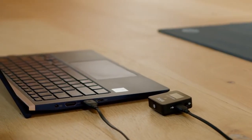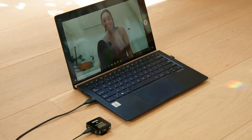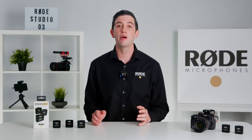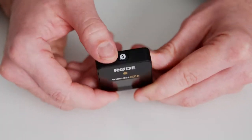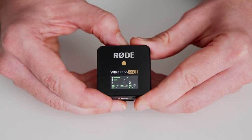The built-in lithium-ion batteries are charged via USB and will typically last for six to seven hours, which is more than enough for even a long day of shooting. There is also a power saver mode accessed by pressing the power button, which turns off the backlight after a few seconds, helping to conserve battery life.